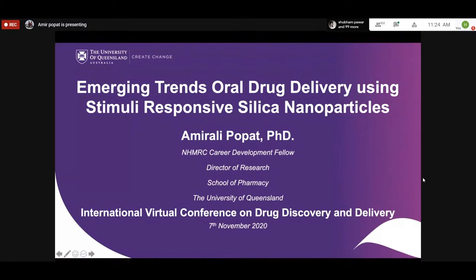My lab is situated at the School of Pharmacy, University of Queensland, Australia. We are particularly interested in the development of new materials for drug delivery. We do work with traditional liposomes and PLGA-type materials, but the major focus of the lab for the past five to seven years has been to develop new types of materials — one of which is silica-based nano formulations.